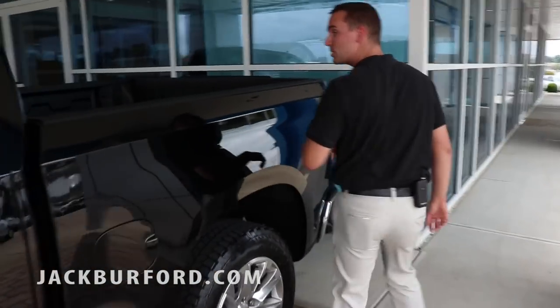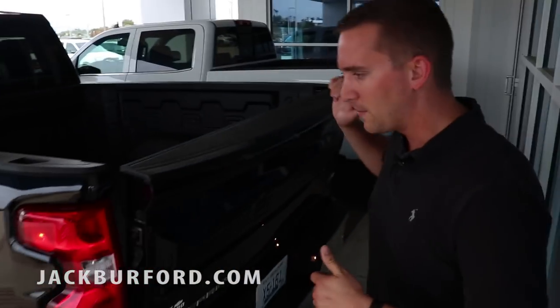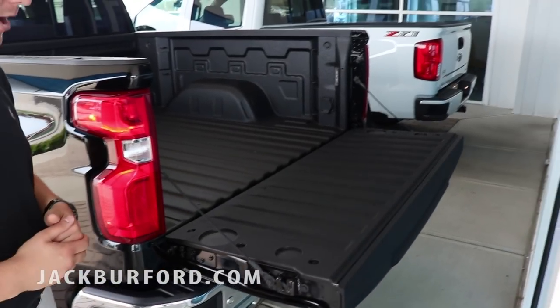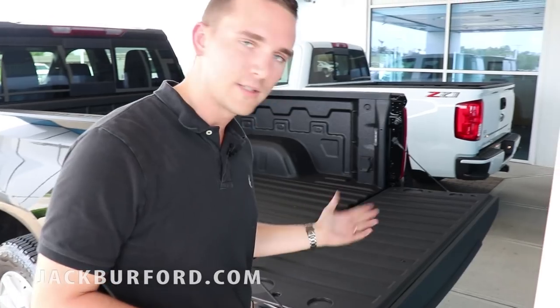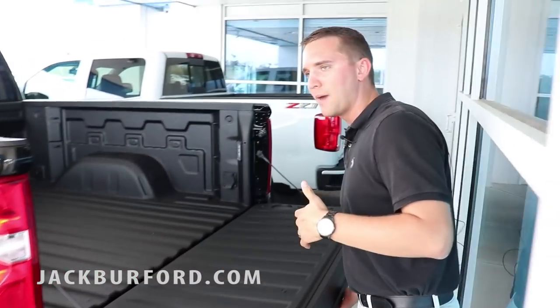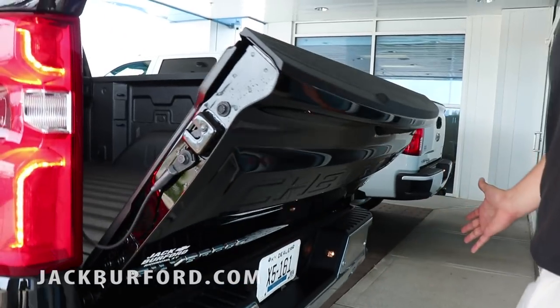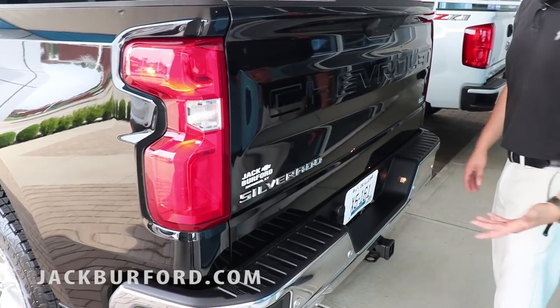I'm going to show you this really cool trick with this tailgate — I absolutely love this. I'll drop it by the push of a button and it goes down. On your remote you have the same function — press the button and the tailgate goes down. And when you come up behind it and don't want to lift it manually, press a button and it goes up on its own. It gives you an audible alert to let you know it's going up.